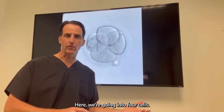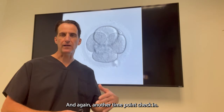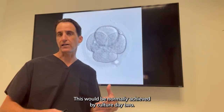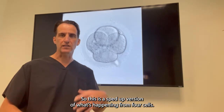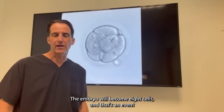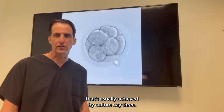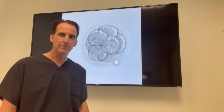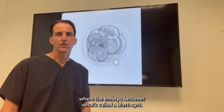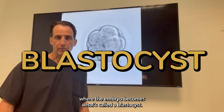Here we're going into four cells, and again another time point check-in. This would normally be achieved by culture day two. From four cells, the embryo will become eight cells, and that's an event usually achieved by culture day three. And then there's usually a check-in two more days later where the embryo becomes what's called a blastocyst.